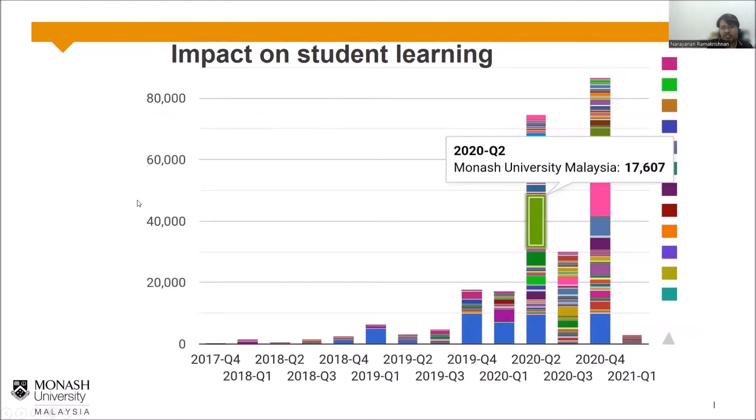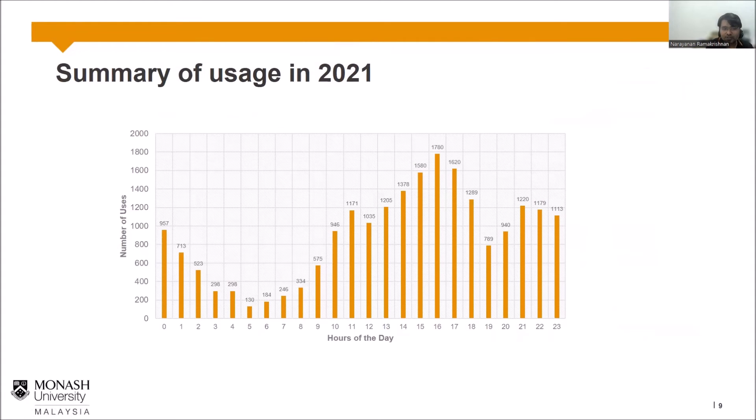We found that students accessed the boards more than 17,000 times in 2020. In 2021, that number grew to more than 21,000 times. Once again, whether it was 1 AM or 2 AM, students had always occupied these FPGA boards and were learning much better than in traditional times.